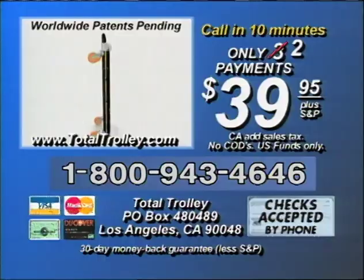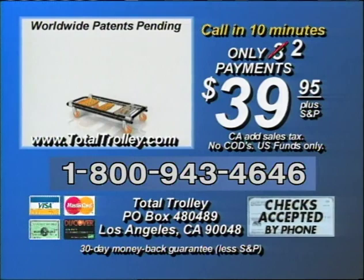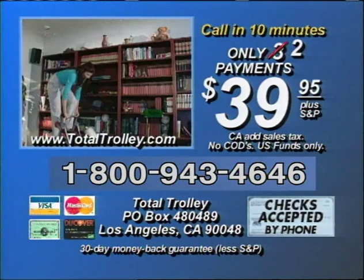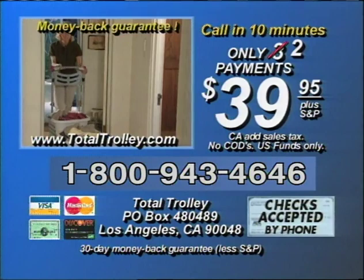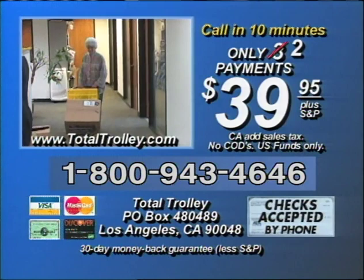Call now to order the incredible Total Trolley for your home, office, garden, and garage. You'll use it every day in hundreds of ways to make your life easier, stress-free, and more enjoyable. We're so confident that once you try it, you'll never live without it. Use it any way you want for a full 30 days — if you're not 100% satisfied, we'll buy it back for the full purchase price, no questions asked. So if you're tired of lugging, lifting, straining, and stressing, order your Total Trolley right now. It's not available in stores, so call now.